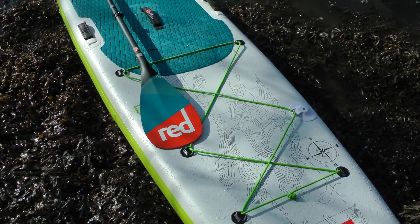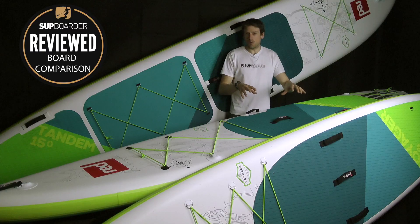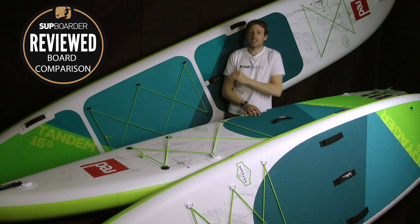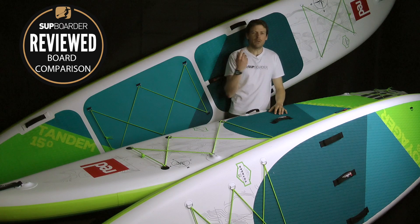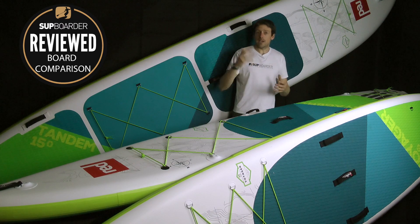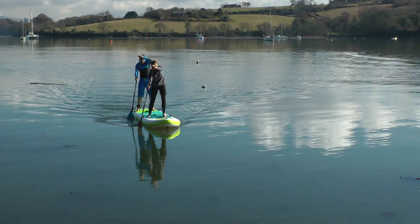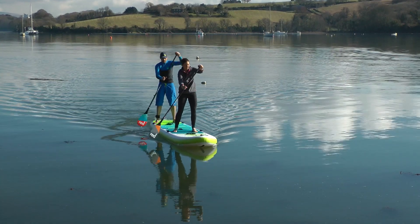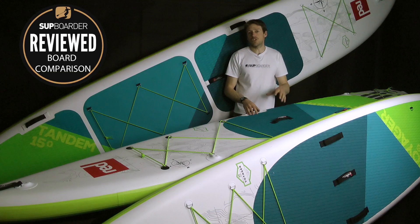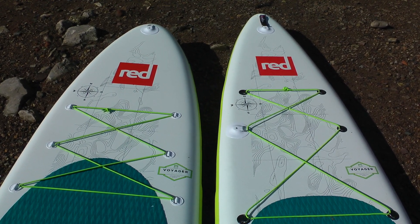Moving away from the catalogue stuff, let's go onto our Supboarder impressions. This video is really tailored more towards the two smaller boards — the 12.6 and the 13.2 — because we haven't used the full 15-foot tandem properly yet. We're going to take that on a proper adventure soon, but the fittings and features on these boards are the same across all three, so that's useful if you're looking at the tandem.